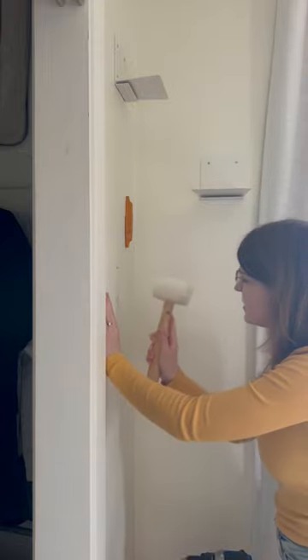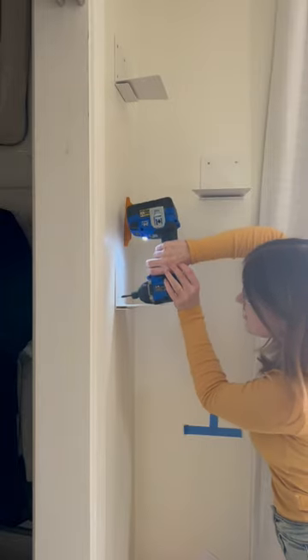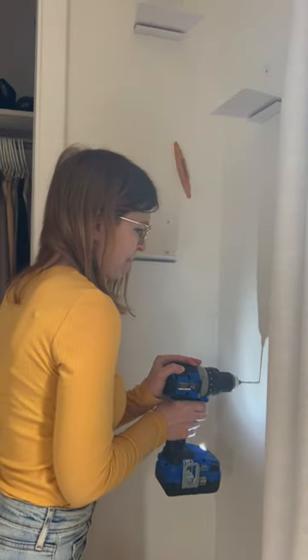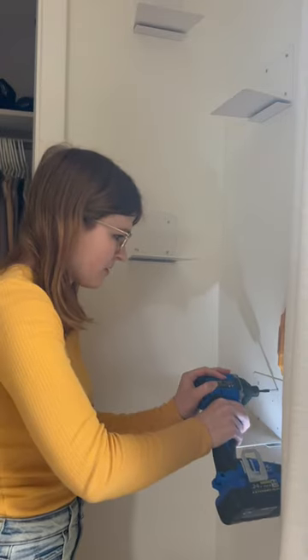Each one of these shelves is supposed to hold 15 pounds and because I don't want to have a massive stack of books, I thought that was perfect just for the space. And because there will be four of them, I'm not too concerned about the weight requirements.